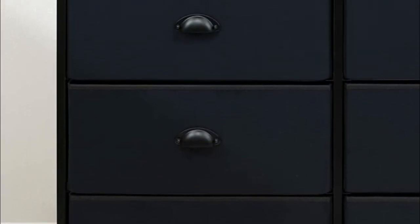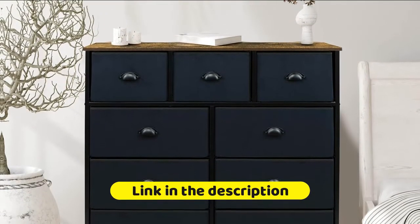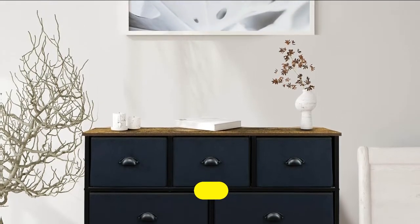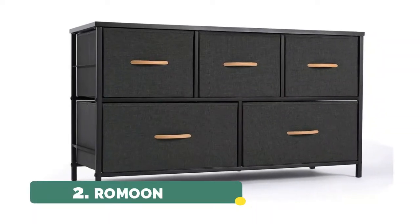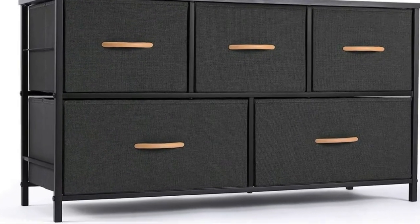Removable drawers fold flat for easy storage when not in use. The entire unit is portable, lightweight, and easy to relocate to different spaces. Number two features five collapsible fabric drawers, including two sizes to satisfy your different storage needs.